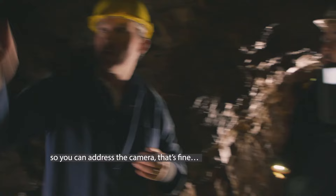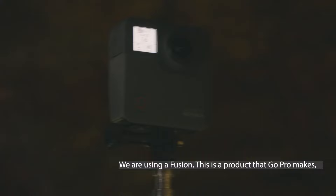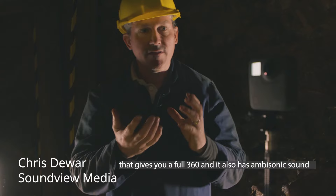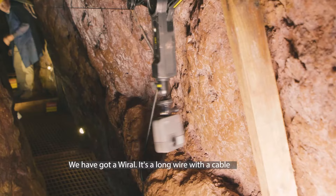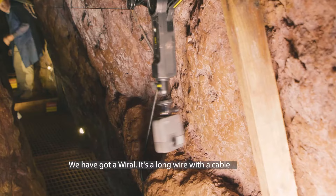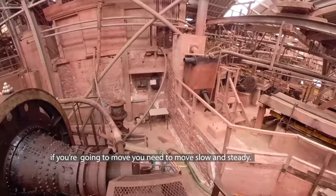We are using a GoPro Fusion — a product that gives you a full 360 view. It also has ambisonic sound, so you can hear and see all the way around you. We have a wire rig — a long wire with a cable and a caddy — and I can control it so the camera moves along slowly. That's the important thing with VR: if you're going to move, you need to move slow and steady.